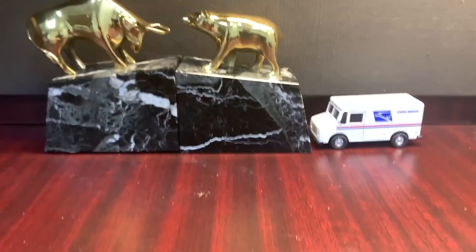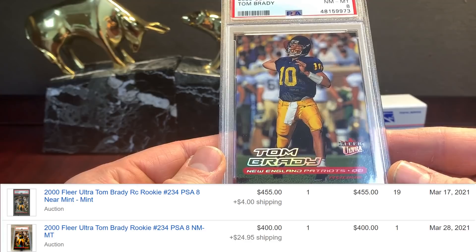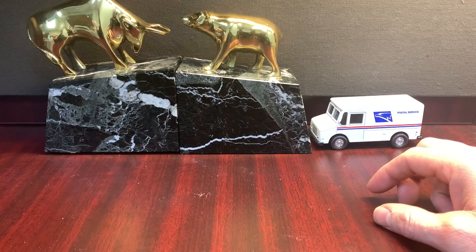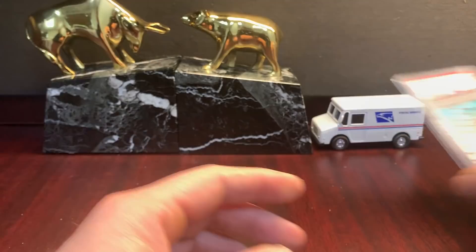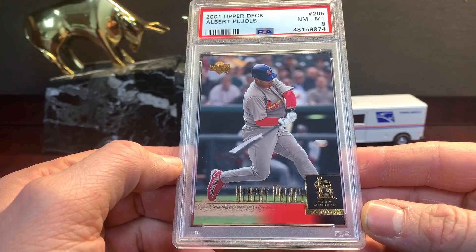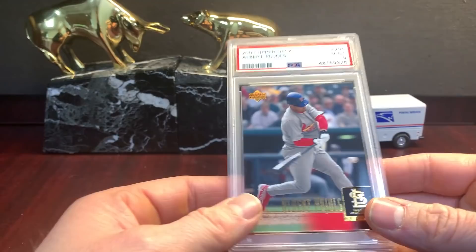Next up — Brady Ultra in here. Looks pretty good on the back, got an eight. 2000 Finest refractor Pujols — that's the Star Rookie. Second eight. This one got a nine.